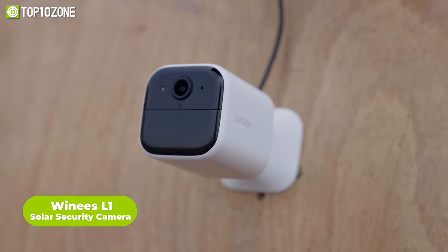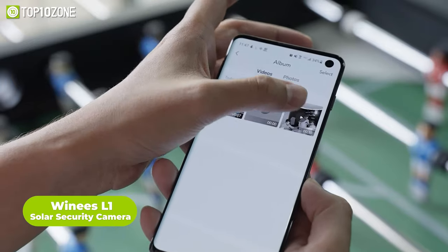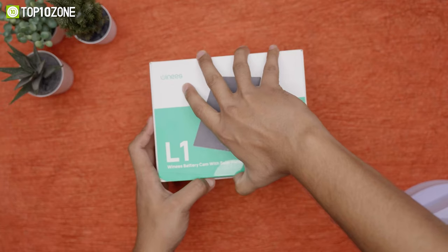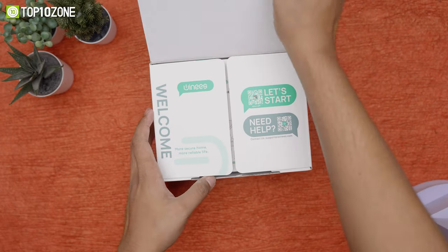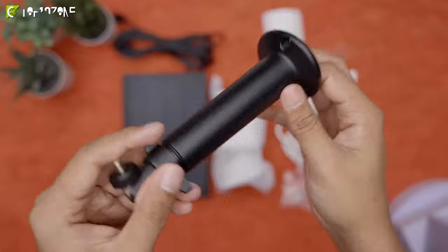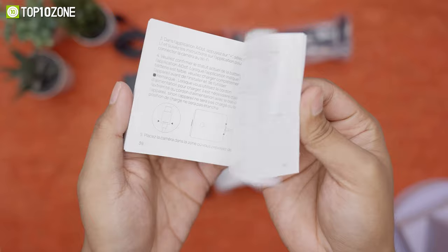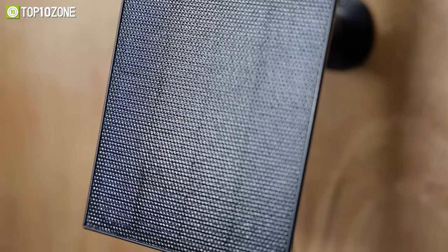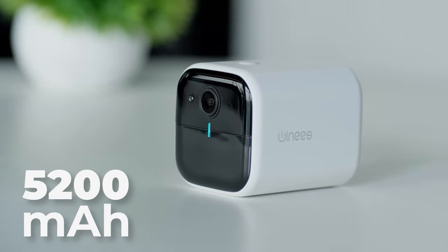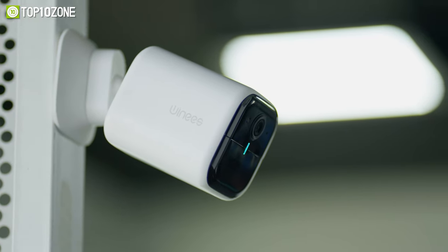Looking for a security camera that can withstand any weather condition while providing top-of-the-line features? Look no further than the Venus L1 solar security camera. Upon unboxing you'll find the camera, solar panel bracket, charging cable, a pack of screws, a sticker, and a quick start guide. The solar panel makes this camera 100% wire-free, with a built-in 5200mAh battery allowing for 365-day continuous operation.